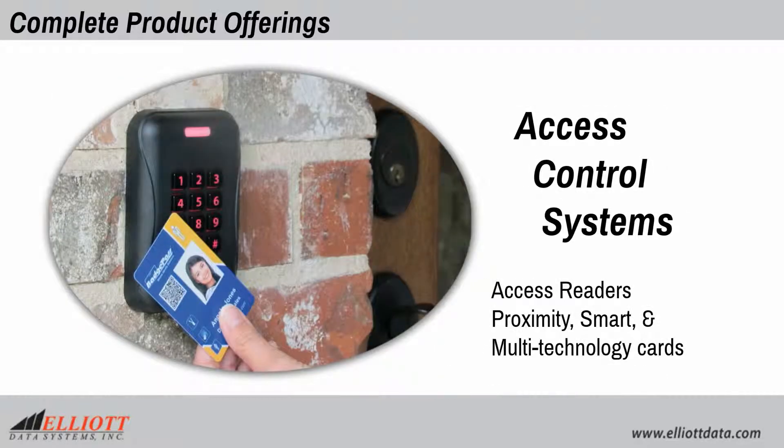Access control systems include access readers, proximity, smart, and multi-technology cards.